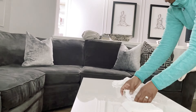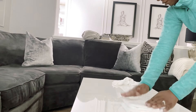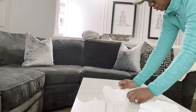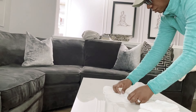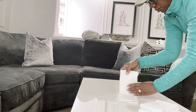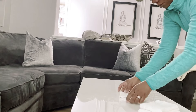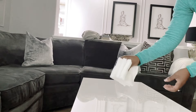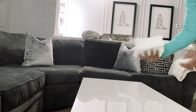Because my linen closet is small I only store about two bath towels per person. With five of us in the house, I like to have at least 10 to 12 towels altogether so it's not overcrowded and I'm not storing a bunch of clutter.